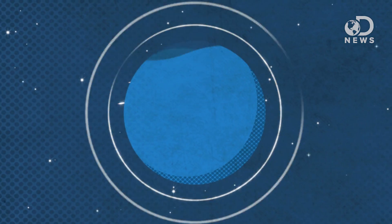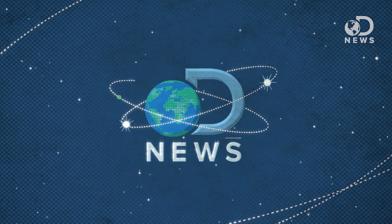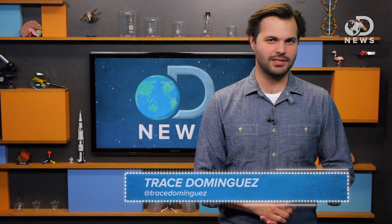Usually satellites are put in a graveyard orbit and left to die, or shot out into space, or burned up in the atmosphere, but not this one! We're gonna save this one! Hey everyone, Trace here with your weekly space update from DNews.